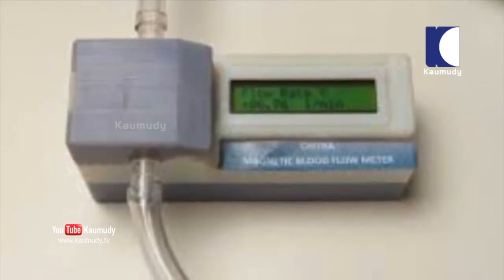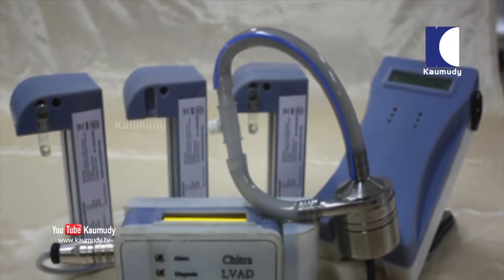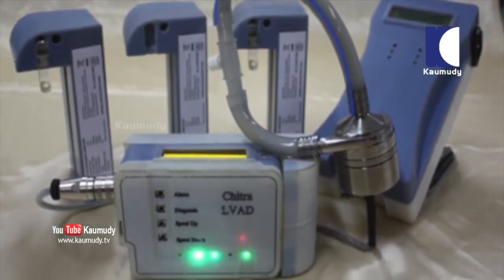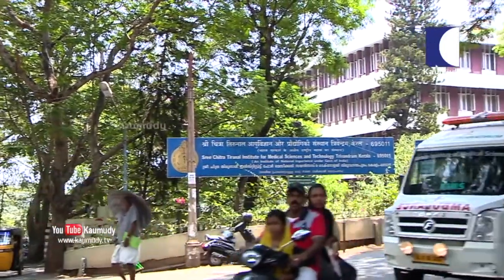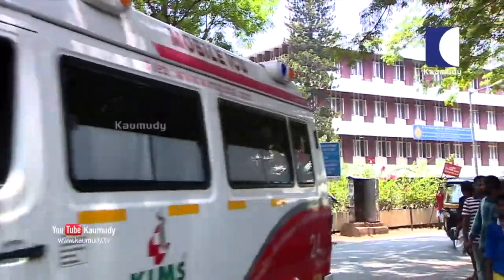Currently, India is wholly dependent on imported blood flow meters to assess the blood flow rate, a significant parameter in determining the success of open heart surgeries. As each unit costs between Rs. 25 lakh to 30 lakh, only a few super-specialty hospitals in India can afford these imported blood flow meters.